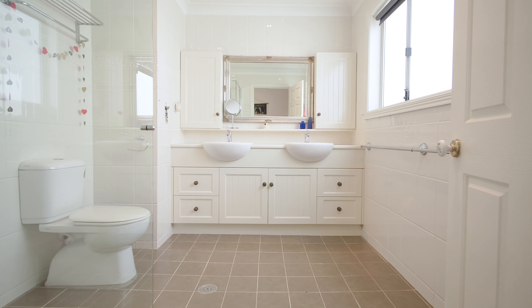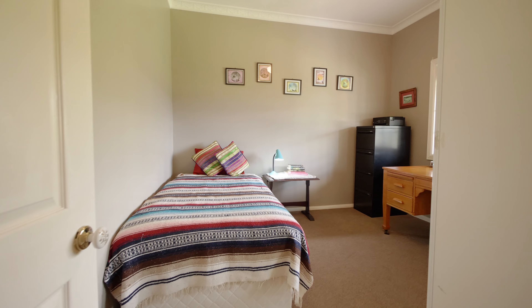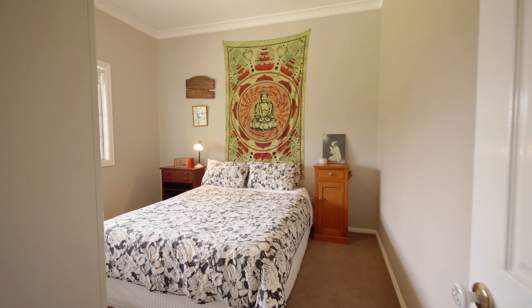This beautiful property also features 17 solar panels to help keep your electricity bills low.